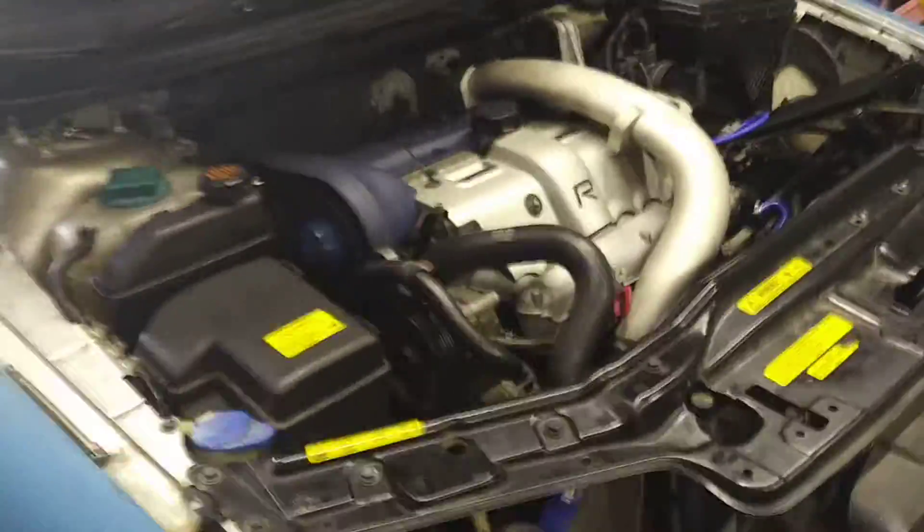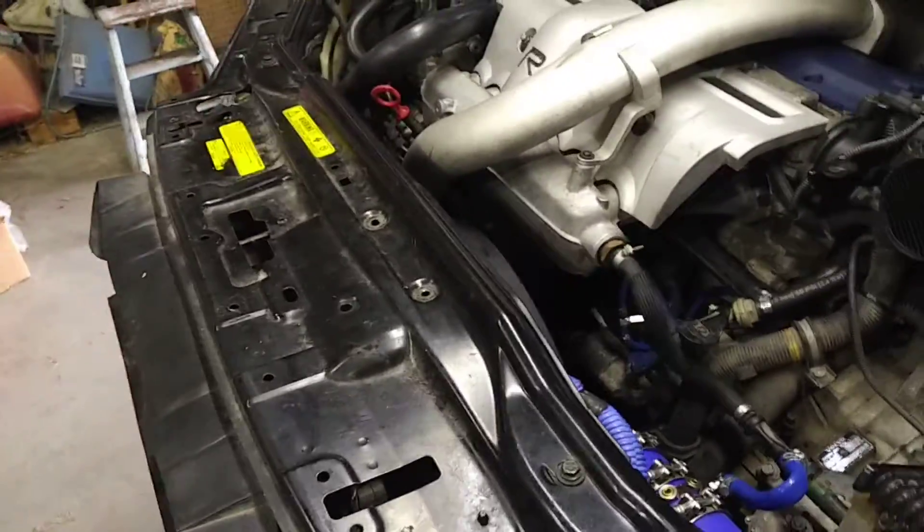I've still got a reduced engine performance light. I'm still showing a reading on the throttle body — I'm not sure what's up with that. Amanda had to replace it too.